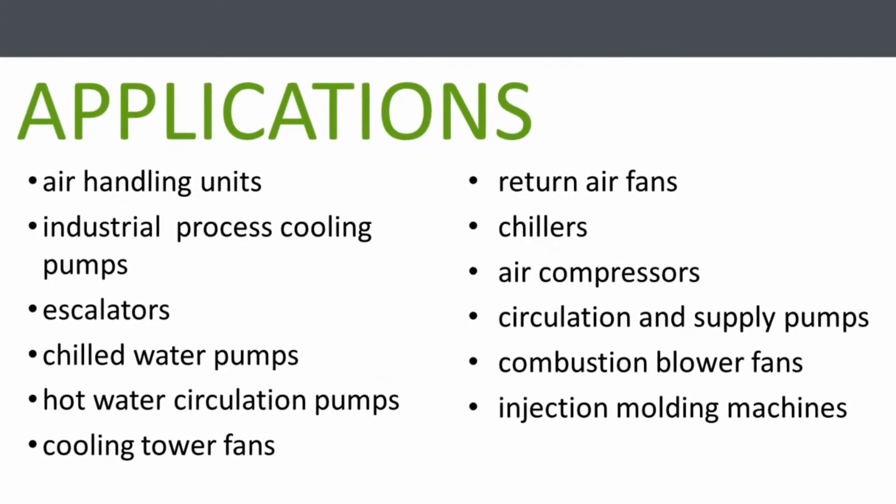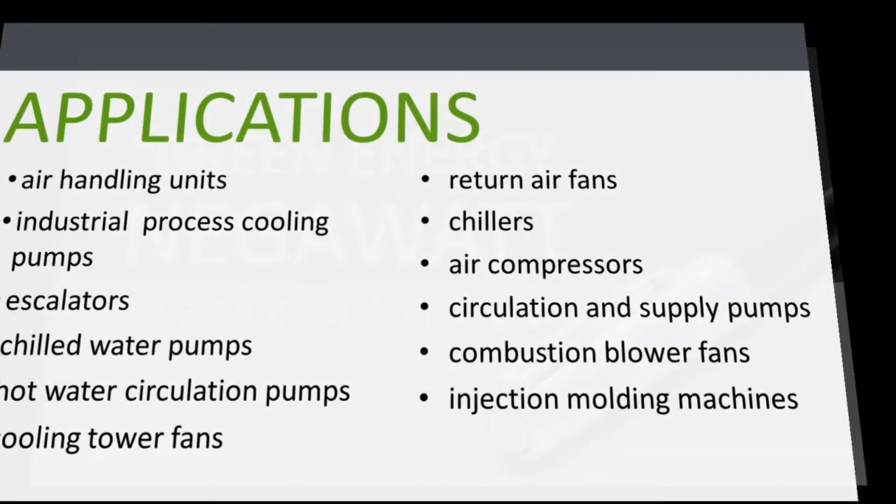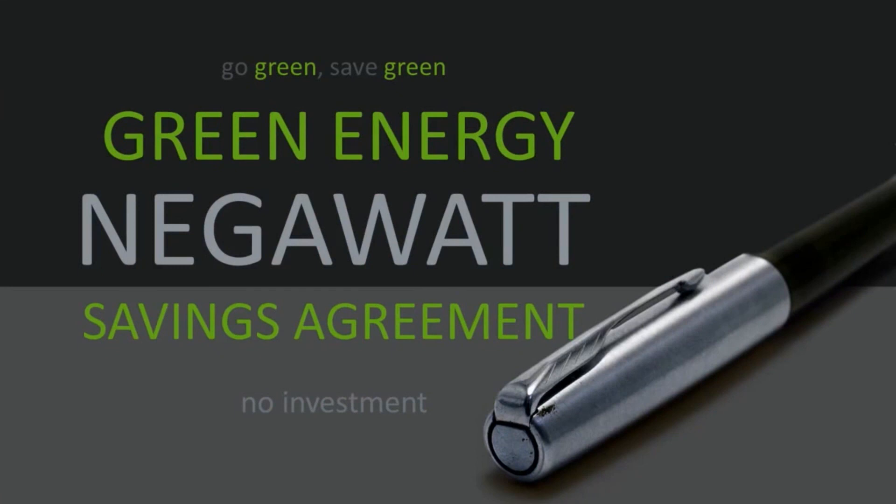Great applications include air handling units, industrial process cooling pumps, escalators, chilled water pumps, hot water circulation pumps, cooling tower fans, return air fans, chillers, air compressors, circulation and supply pumps, combustion blower fans, and injection molding machines. There are a lot of good applications, and you might even qualify to get a VFD with no upfront investment, paid for out of your savings through our Green Energy Negawatt Savings Agreement.